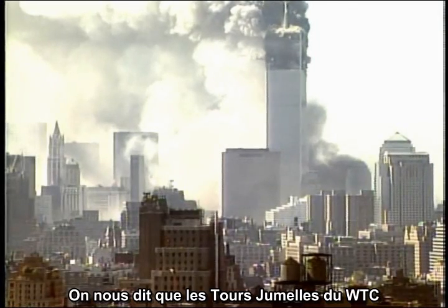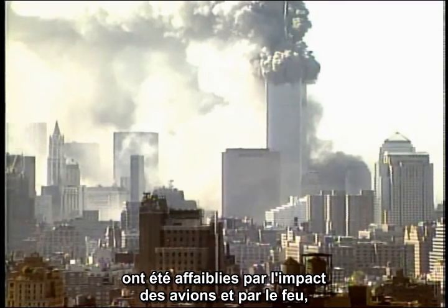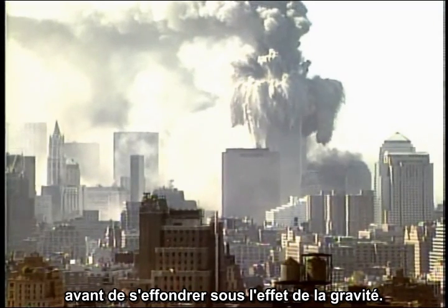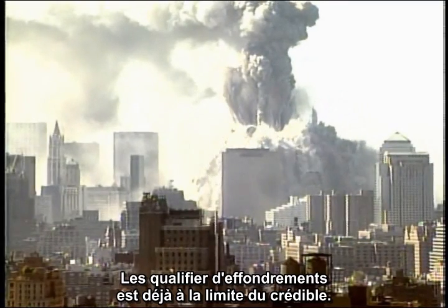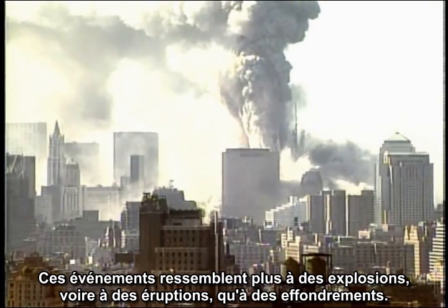We are told that the twin towers at the World Trade Center were weakened by airplane impacts and fire, then came down in a gravity-driven collapse. Just look at the supposed collapses. It stretches credibility to even call them collapses. These events resemble explosions, even eruptions, more than collapses.